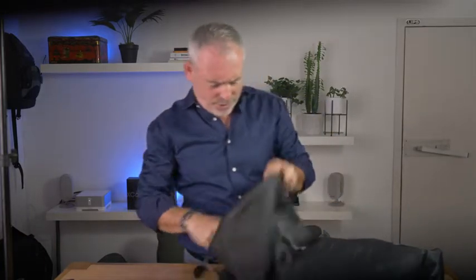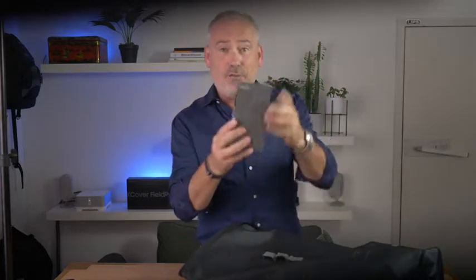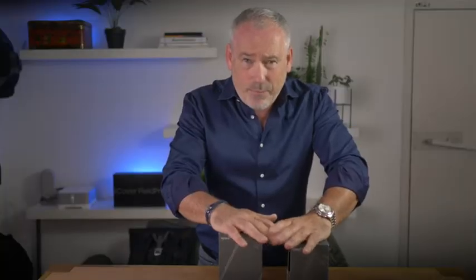At my home address I received two packages. This is the first package and this is the second package. Two new POC radios from Hytera. These two devices are the latest Hytera POC devices to support business critical communications.